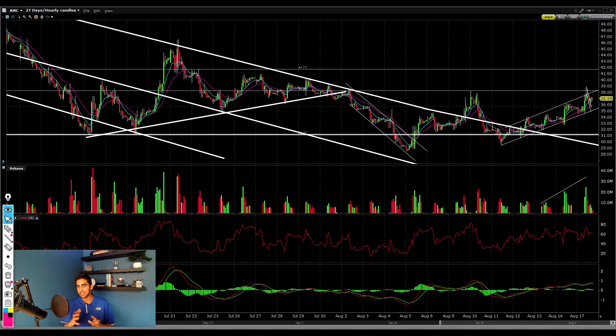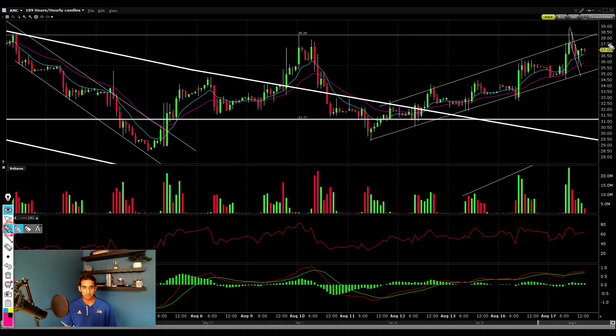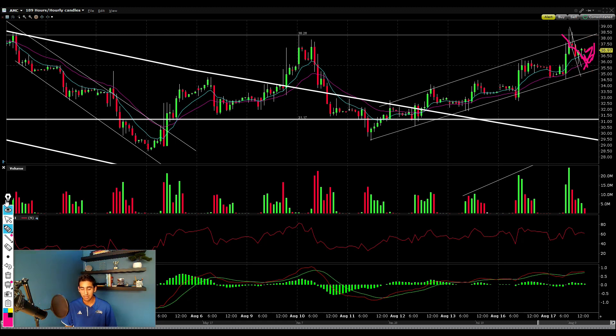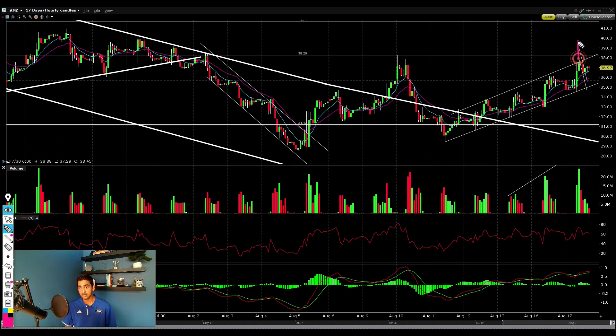Now let's jump into my price target and exact strategies — where to buy, where to sell. Right now I'll be looking for AMC to potentially pull back down to the bottom diagonal support line, which seems to be at around $35.40–$35.50, and I'd be buying into those dips. On the other hand, the second scenario is that we continue pushing higher and break past this $38.30 level — if we manage to break above $38.30, I would be looking to buy instantly.